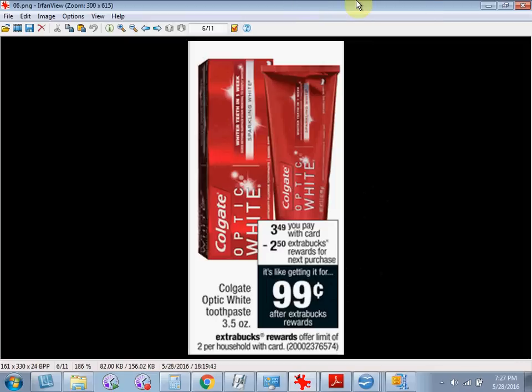The Colgate Optic White Toothpaste is on sale for $3.49. When you buy one, you'll get $2.50 back as an extra care buck. There's a $0.75 off coupon available at Colgate.com. If you buy one and use the coupon, you'll pay $2.75 out of pocket. Get the $2.50 back and it'll be like getting it for $0.25.